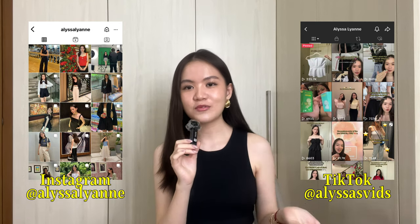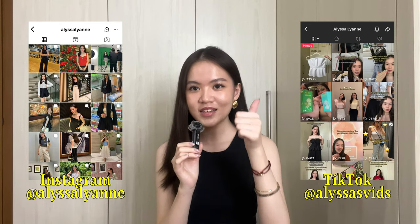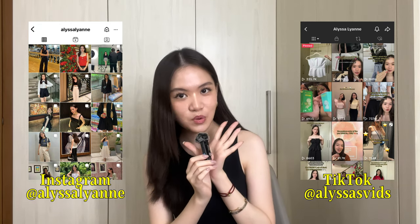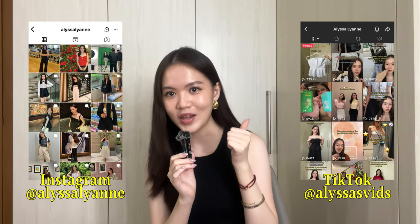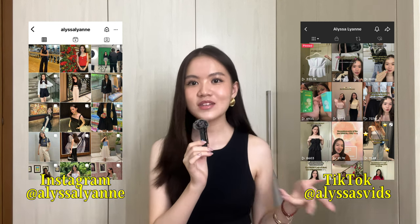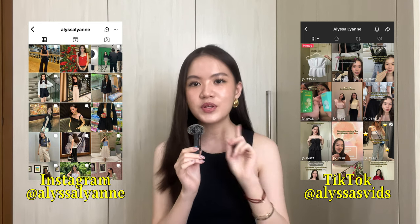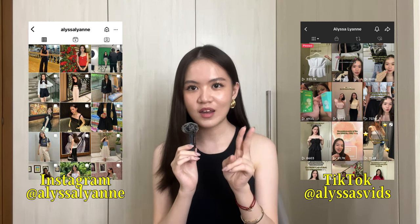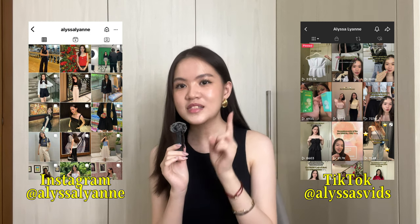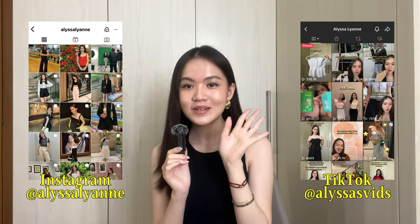That is it for my wardrobe essentials that I think no one ever talks about. I hope you enjoyed this video. If you got anything from it or just enjoyed hearing me talk about fashion, please don't forget to hit the like button — I finally have a mic and it was quite the investment. Like this video, subscribe, turn on my post notifications, and follow me on Instagram at alisalean and TikTok at alisasvids. I post YouTube videos once every two weeks because I want to put out more quality than quantity. See you again some other Sunday — thanks for watching, bye!